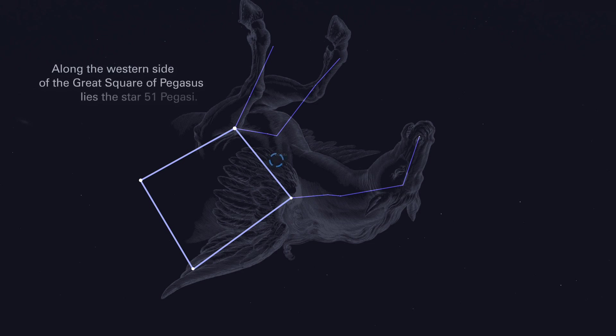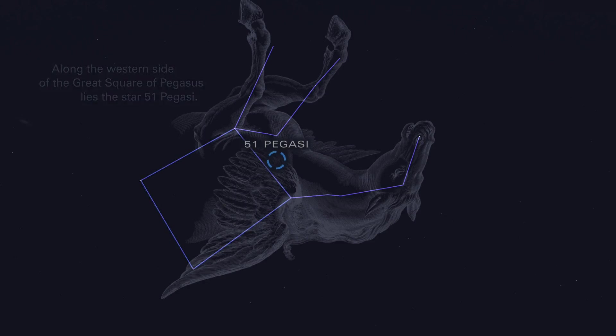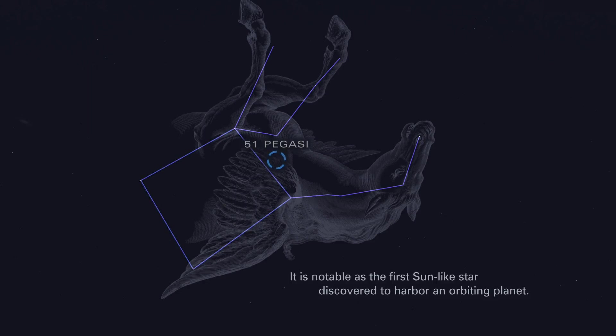Along the western side of the great square of Pegasus lies the star 51 Pegasi. It is notable as the first sun-like star discovered to harbor an orbiting planet.